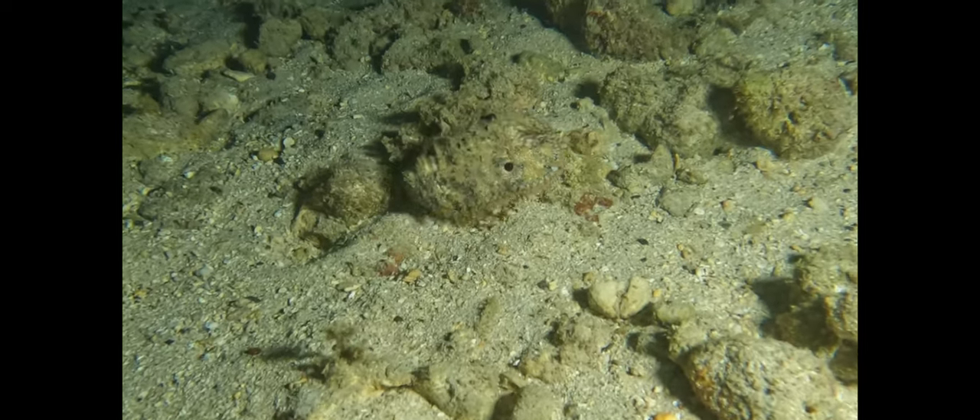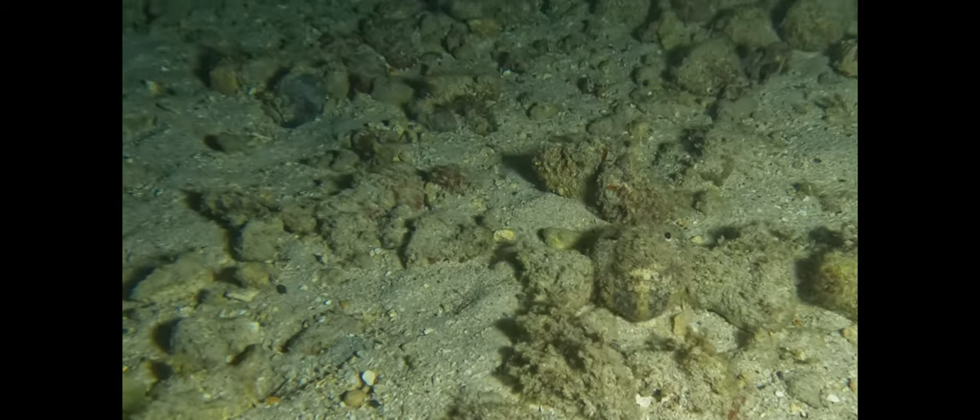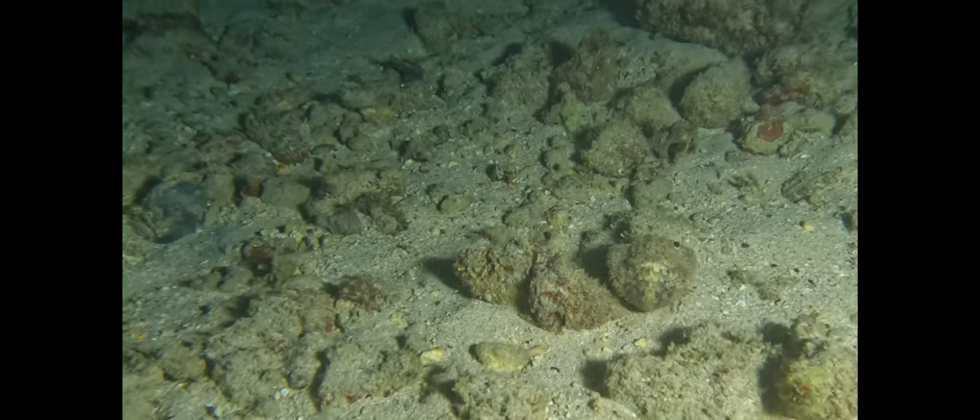Another crustacean, the slipper lobster, makes use of its body shape and algae growing on the short hairs covering its carapace to blend in among rocks and its surroundings.